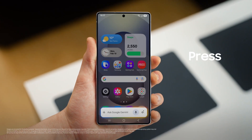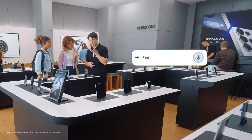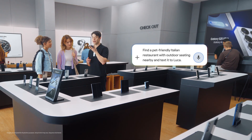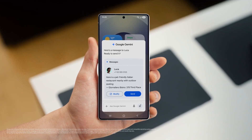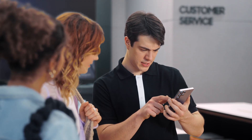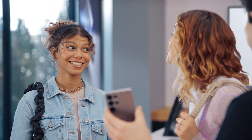It's simple — press, talk, done. Watch this: "Find a pet-friendly Italian restaurant with outdoor seating nearby and text it to Luca." There you go. The S25 already saved the spot and drafted a message to my friend, so I can give the message a quick look and send when I'm happy.